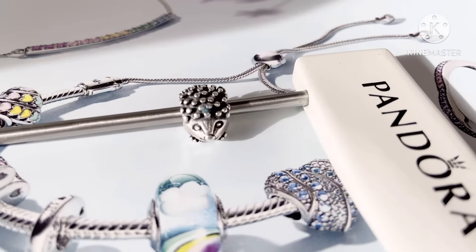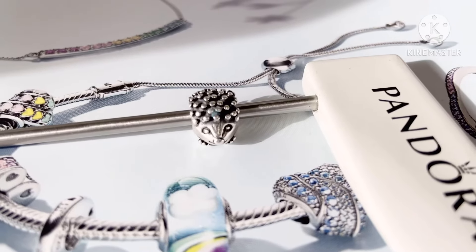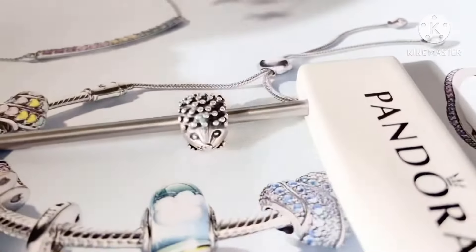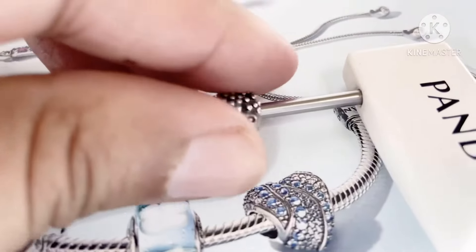This is what she looks like and she's staring right at us head on. You can see her cute little beady eyes, her adorable little nose, and she has a cute little mouth — she's so detailed. Oh my goodness, she's so detailed.